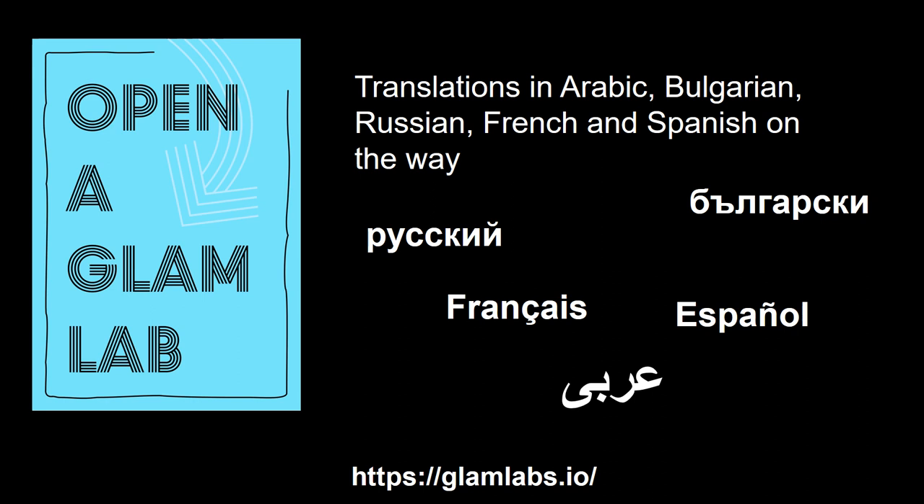The book has been well received, and translations are underway in Arabic, Bulgarian, Russian, French, and Spanish.